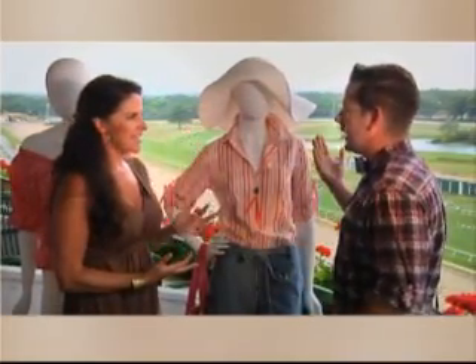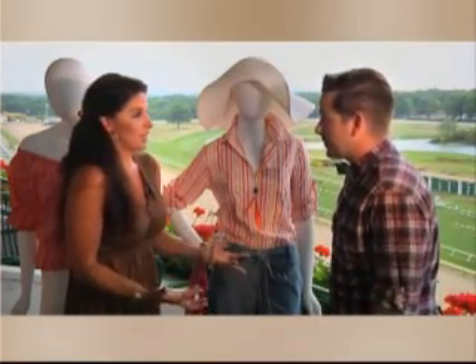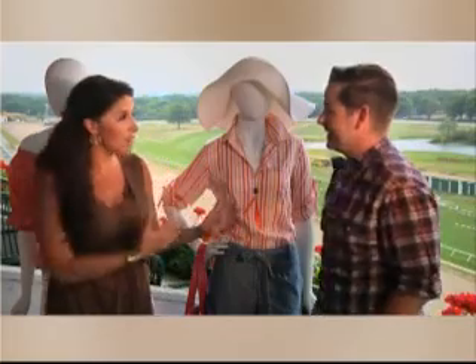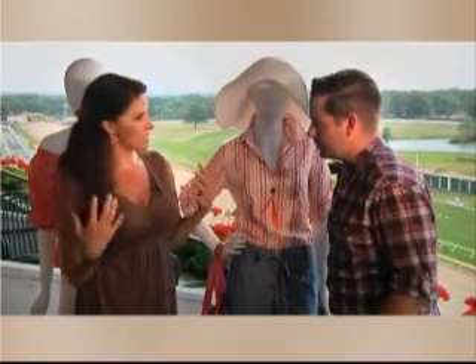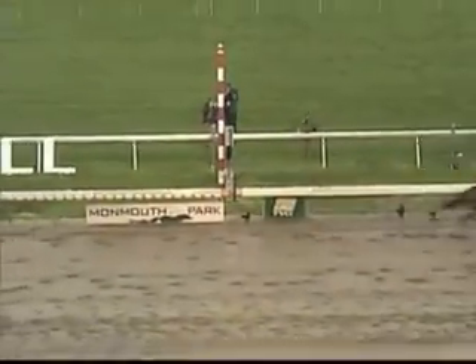You always say the greatest accessory is a hat — and when else is a hat more appropriate than at a horse race? There's probably only one more appropriate accessory, and that would be a mint julep or a fun drink. So the idea with everything here, whether it's from the luxury suites all the way to the picnic area, is to have bright colors, lightweight material, dress it up a little bit, and have fun with it. Remember, it still is race day, so you're still going out — don't be too casual, but enjoy yourself.